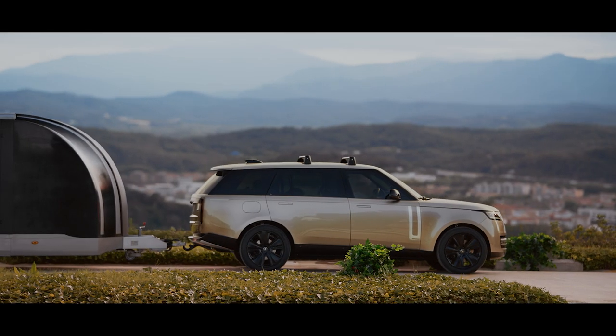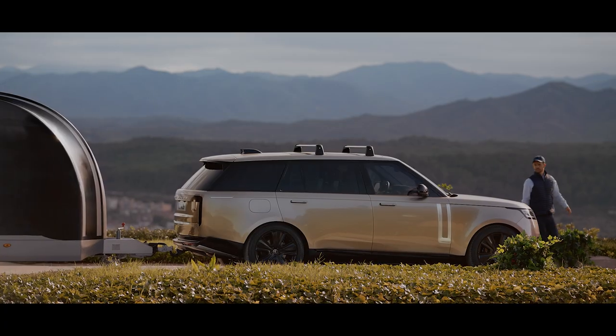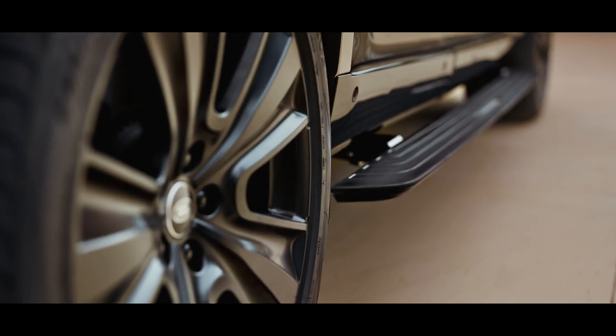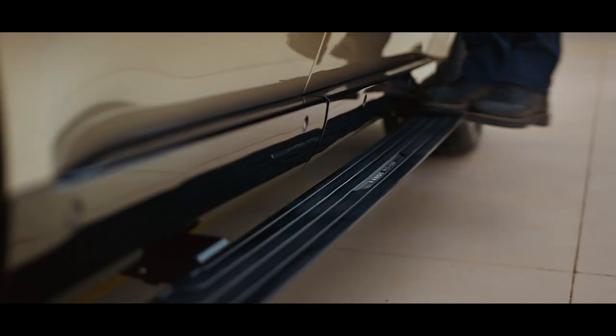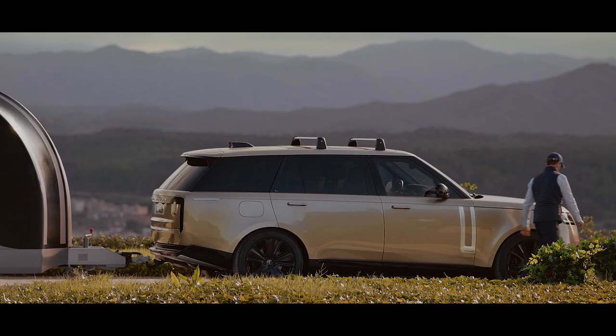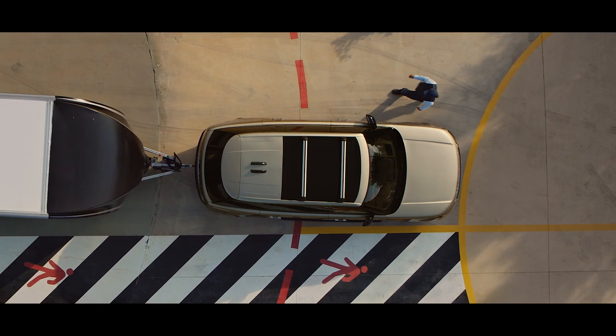Unique accessory wheels add to the vehicle's overall appeal. Automatic electrically deployable side steps make getting in and out easier, and loading and unloading roof accessories stress-free. Cross bars are easy to fit, eliminating the need for roof rails, and can support a range of roof-carrying accessories.